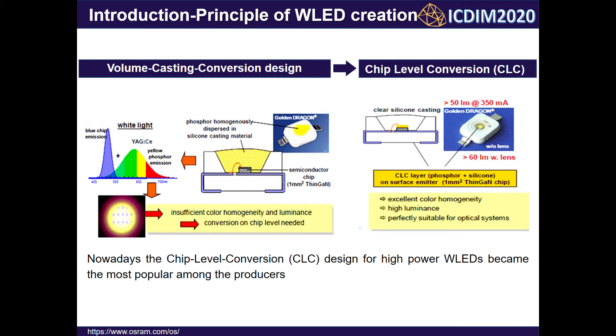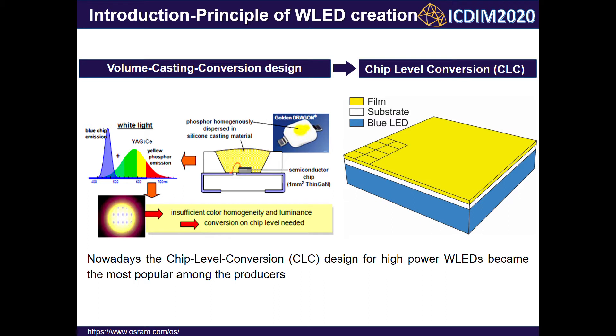In this work, we propose to use a single crystalline film as a phosphor converter due to its solid structure with certain mechanical strength, homogeneity, optical transparency, and high thermal conductivity.